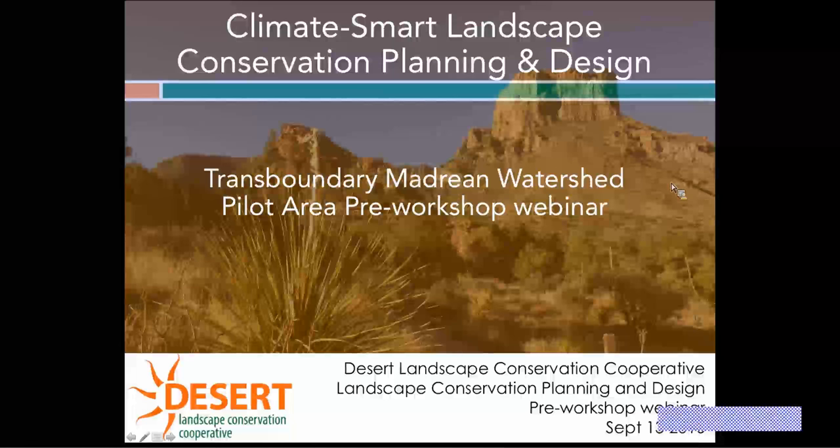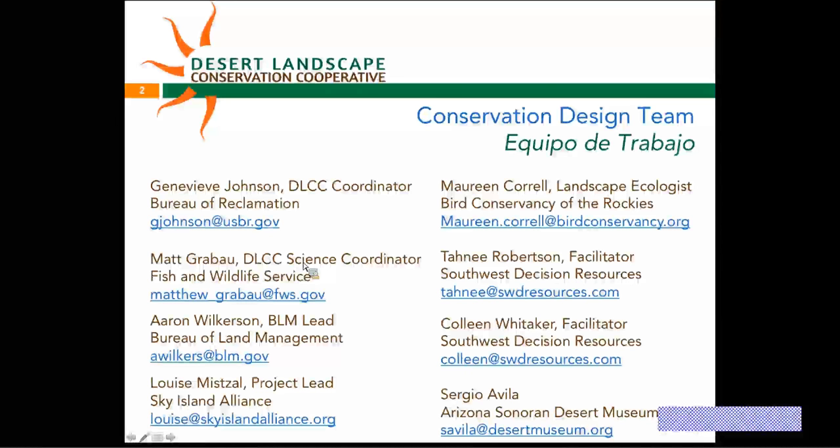We also have Matt Graber, our new science coordinator at the Desert LCC, starting on Monday and attending the workshop. He's through the Fish and Wildlife Service. We have Erin Wilkerson, who is the BLM lead on this project. We also have Louise Mitzal at the Sky Island Alliance, who is the project lead for the Landscape Conservation Planning and Design Effort. I'm Maureen or Moe Correll, a landscape ecologist at Bird Conservancy of the Rockies. We also have Connie Robertson and Colleen Whitaker, both team facilitators out of Southwest Decision Resources, and finally Sergio Avila out of the Arizona Sonoran Desert Museum.